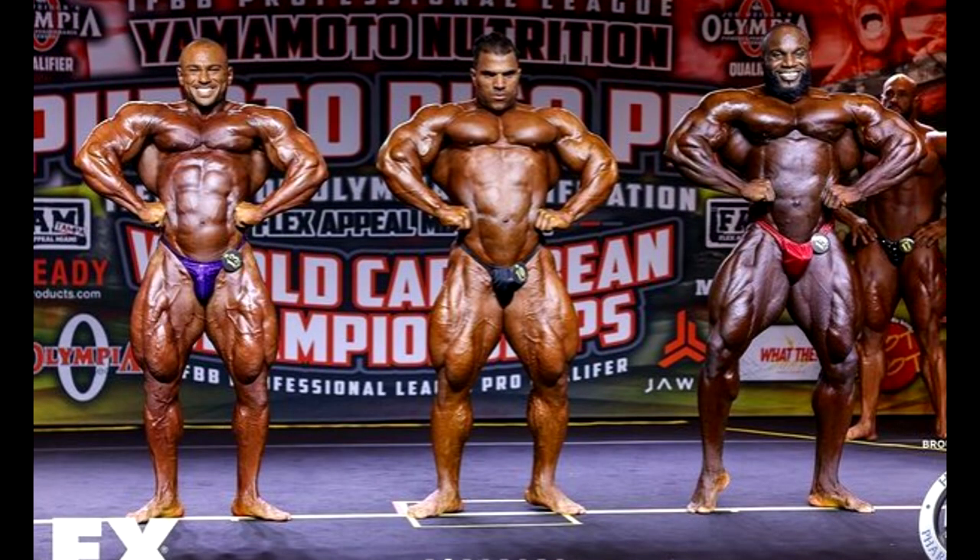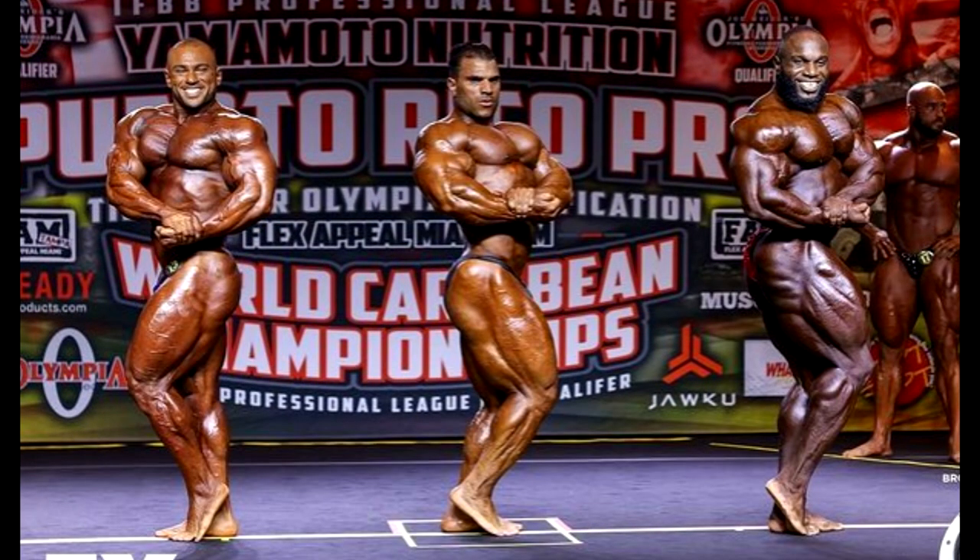In the front lat spread, I have Akeem looking the most impressive, especially because of the legs and the detail in them. Then I would have Mohamed Chaban second and Hassan third in this pose, even though he's in the middle. Side chest pose — if you're talking upper body, Mohamed Chaban looks the most impressive, but Akeem's side leg is basically unbeatable. The glutes, hamstrings, quads just look ridiculous, and his chest and delts look really good. So Akeem wins this one easily.